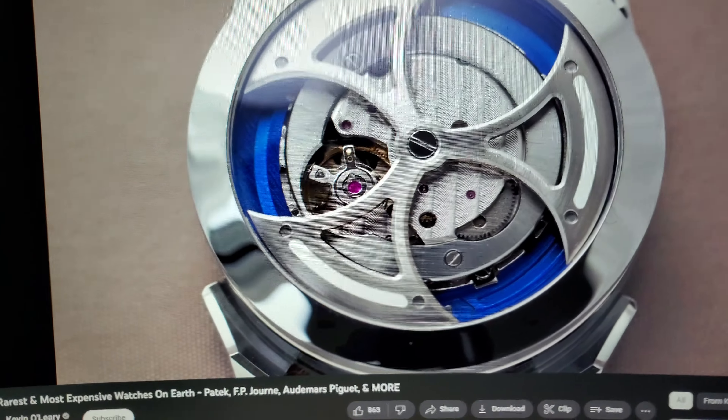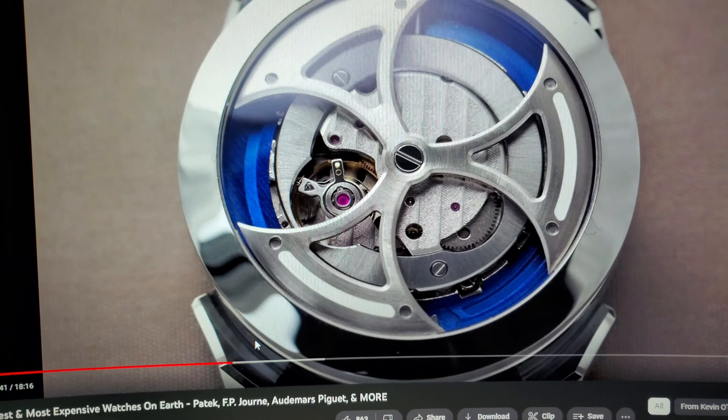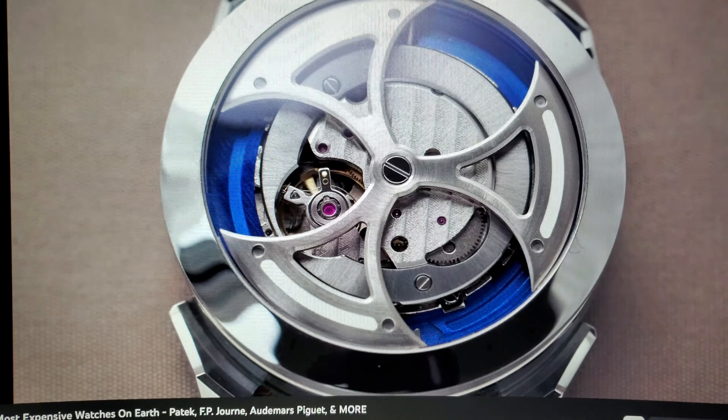And what's really cool about this is — this is a Miyota movement. You guys hear it right there? I'll back it up 10 seconds so you can hear it again. This is a Miyota movement.